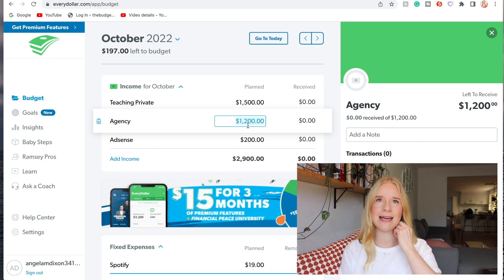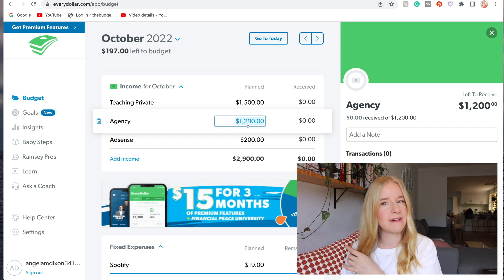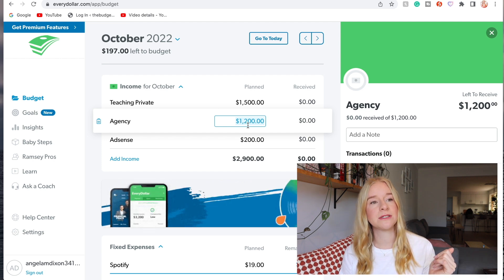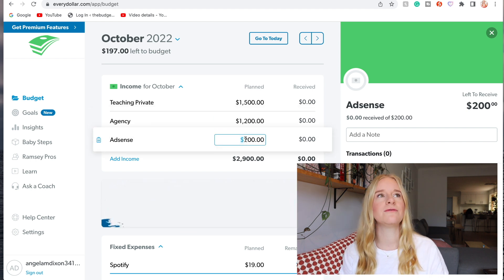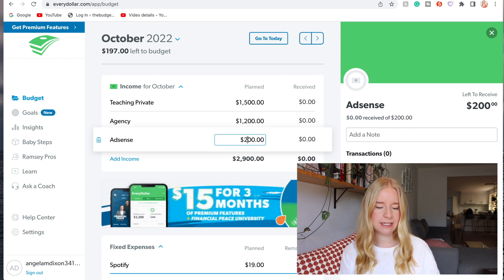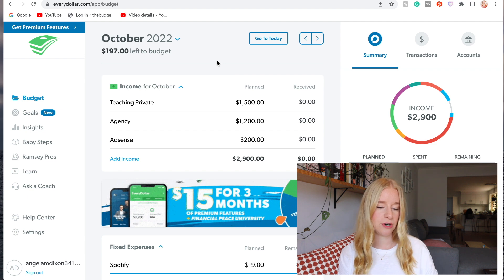I work for an agency sometimes but I tend not to take a lot of work from them because the pay is around $50 less a day and I go to random schools. For AdSense, I haven't posted for a couple of weeks so I think I'll be lucky to get $200 for the month. So for the month after tax we're looking at around $2,900 - I don't actually think it'll be that much, but fingers and toes crossed.